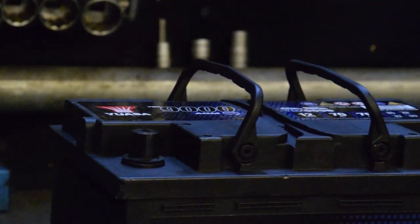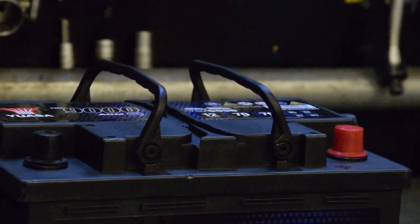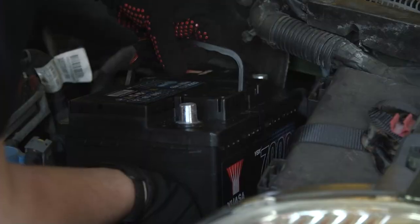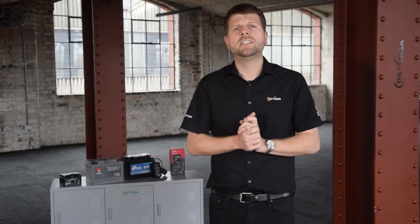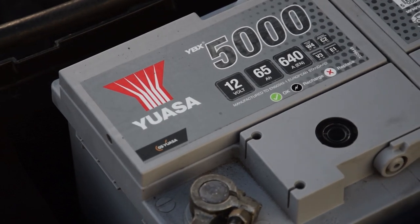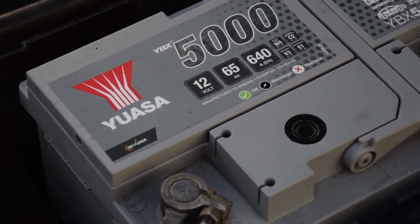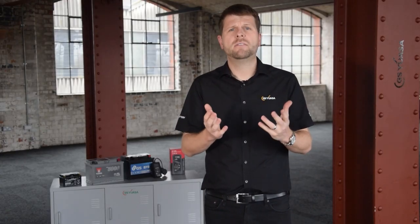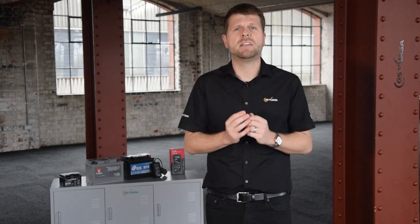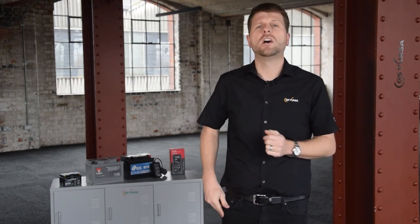Carrying handles — these are for easy handling, transportation and installation. The state of charge indicator provides a general visual indication of state of charge and can be found on the lid of the battery. Roll over proof lid — this prevents electrolyte from leaking if the battery is tipped over for short periods of time.